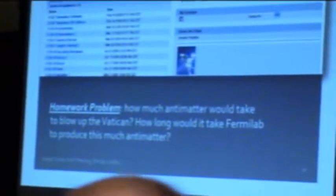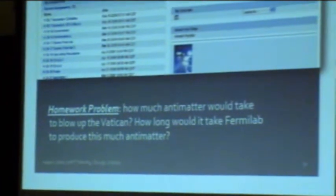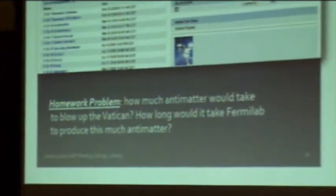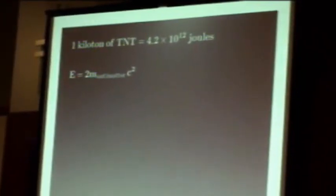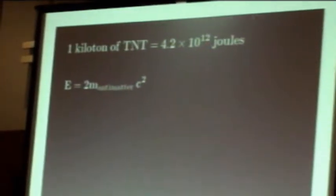This leads to a problem: how much antimatter, and how long would it take Fermilab to produce that much? One kiloton of TNT is equivalent to about 4.2 times 10^12 joules. Using E = mc², with matter and antimatter annihilating each other giving 2mc² altogether, one kiloton of TNT is the equivalent of having 0.1 grams of antimatter — which is not much, but it takes a very long time to produce.